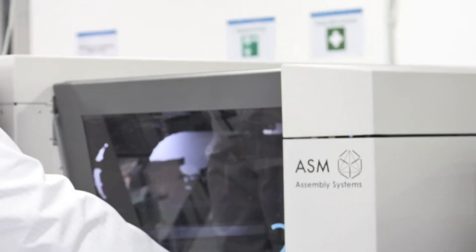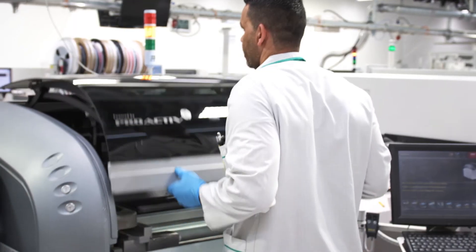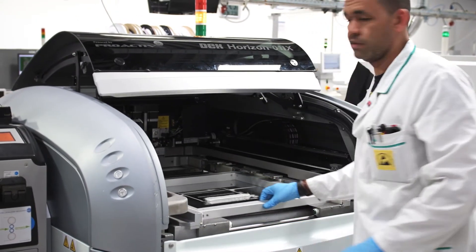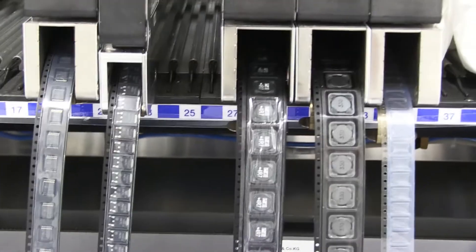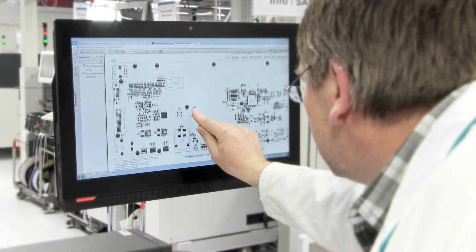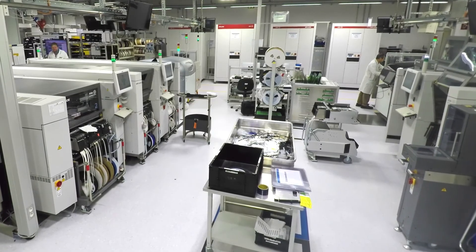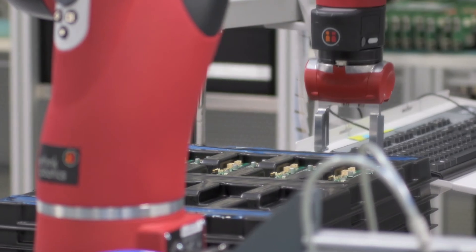ASM Assembly Systems Electronics Production Plant is a typical high-mix, low-volume production in which ASM faces precisely the same challenges that its customers have to deal with. It also provides an ideal test bed for implementing the company's vision of the smart number one SMT factory, step by step.